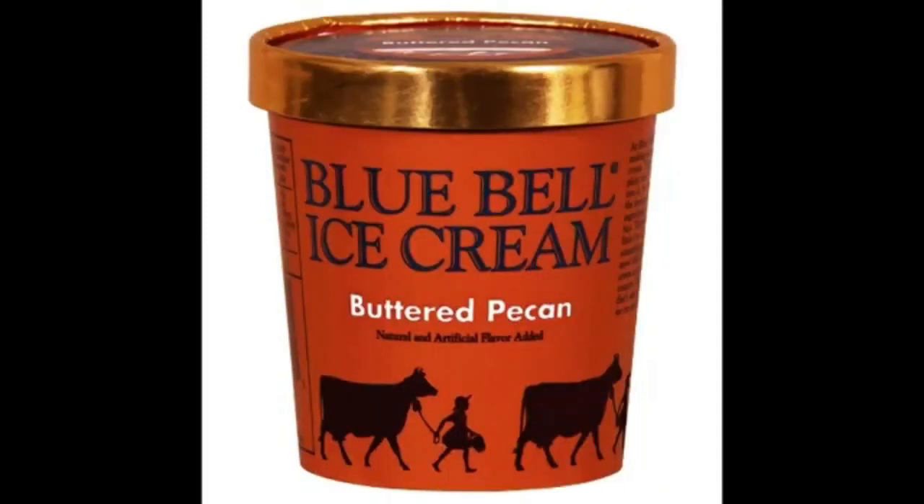There are two types of people: pecan people and pecan people. But both can agree that our buttered pecan ice cream is delicious, with lightly salted roasted pecan halves. I mean puck-hands. No — pecans. Pecans? Oh boy.